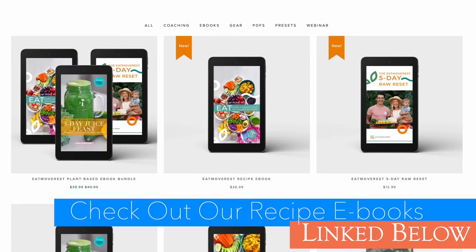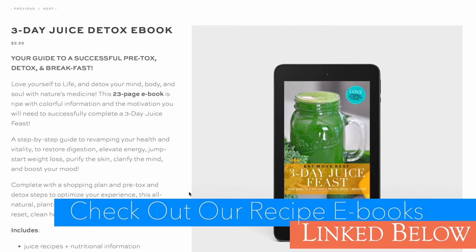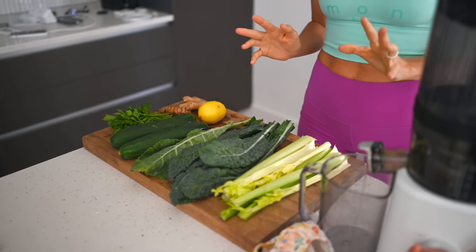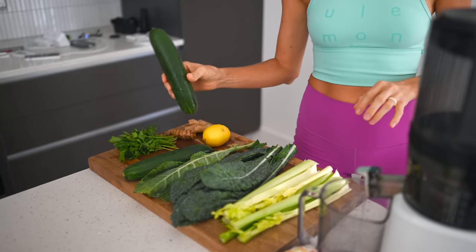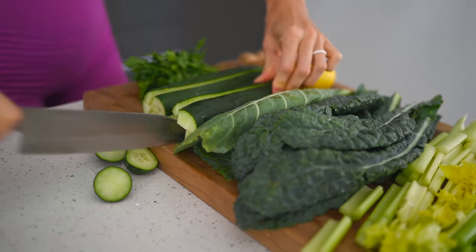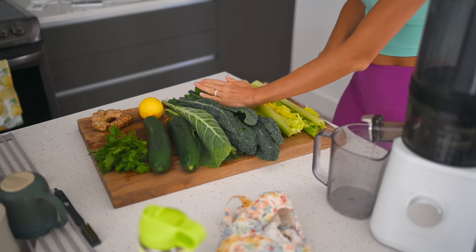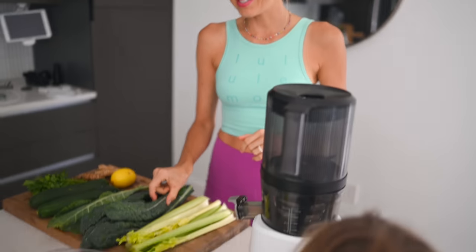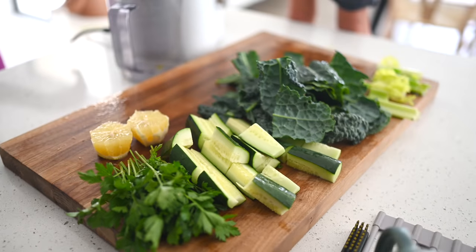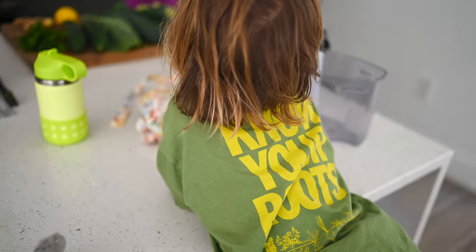We only juice about once a week since we're not in a healing state, but if you are, check out my three-day juice feast ebook and consider juicing every day until you feel back on track. For our favorite green juice recipe: first, always add one to two water-dense vegetables. My top picks are cucumber and celery — about one head of celery and two to three cucumbers. Then pick two, sometimes three, leafy greens. The darker the better — my number one pick is kale, either dino or curly.